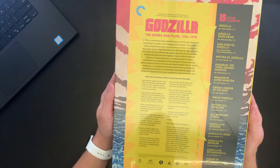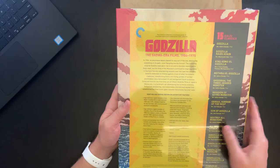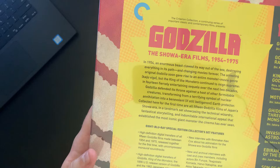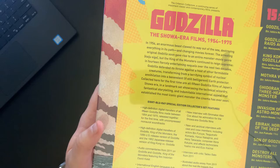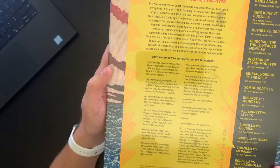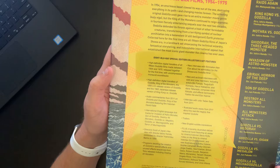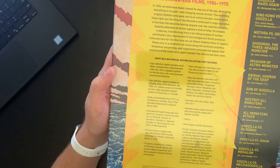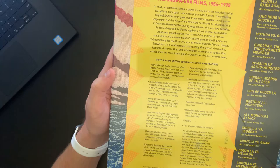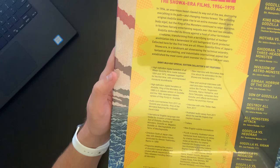So we have quite a bit to get into in terms of films to view. Here we have an intro to the series, and then below we have eight Blu-ray Special Edition collector set features. It's discussing high definition digital transfers of all 15 films. We got audio commentaries, international English language dub tracks for Invasion of Astro Monster, Son of Godzilla, Destroy All Monsters, Godzilla vs. Megalon, Godzilla vs. Mechagodzilla, and Terror of Mechagodzilla. We've got new interviews, archival interviews, trailers, and audio essays.